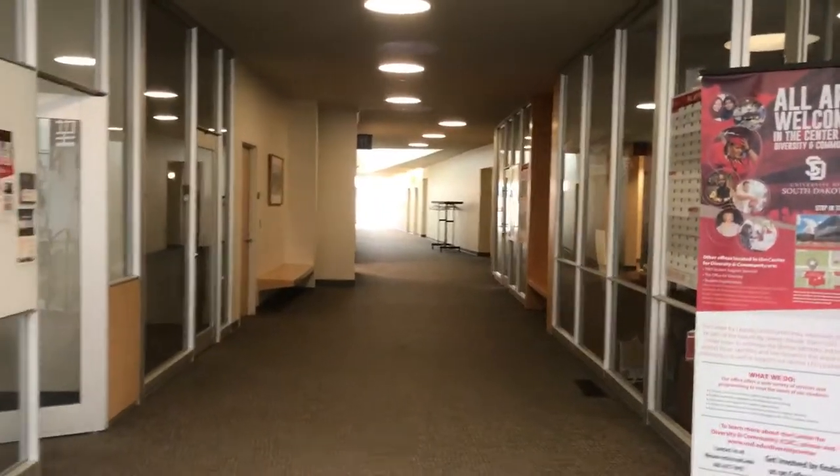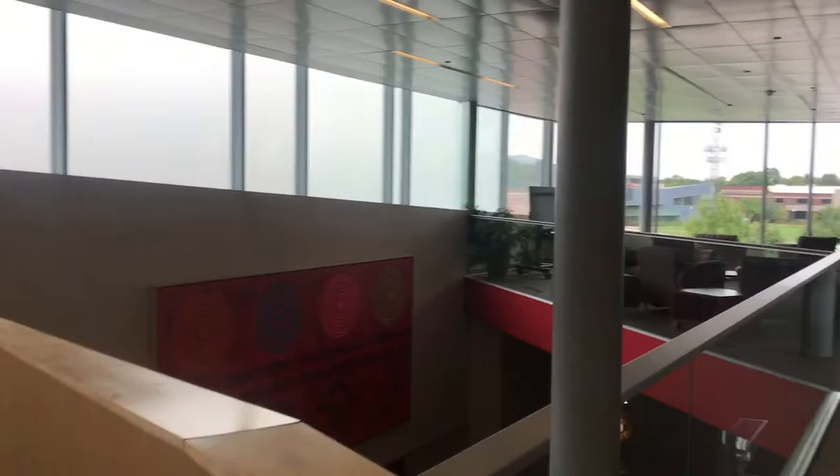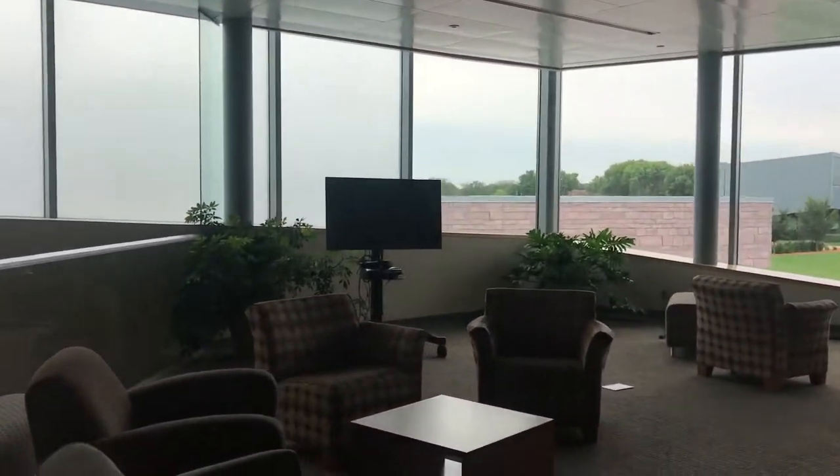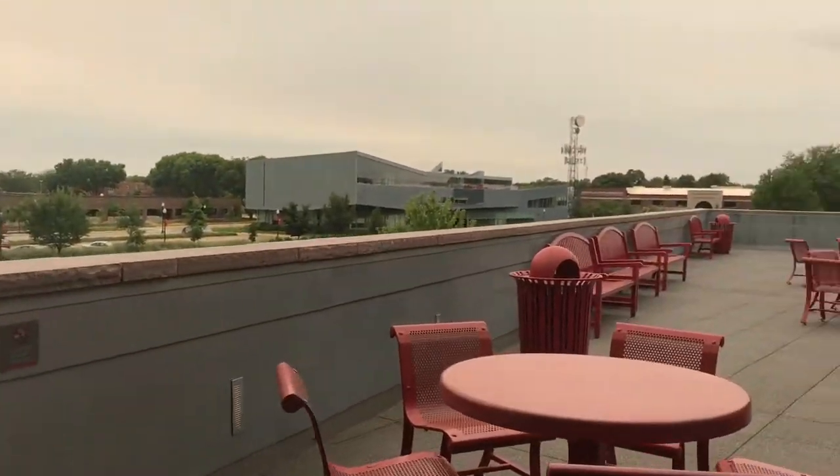My first two weeks went pretty well. Two down, fourteen to go! Up here there are a bunch of offices. If you want to get your ID you can go in there. There's a balcony. There are TVs and they have a PS3 up here for movies.